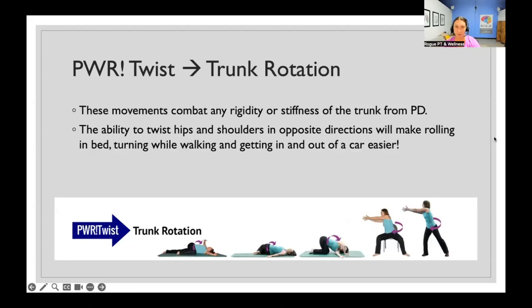Power Twist is working on trunk rotation. You might have heard that you're not swinging your arm as much, or one arm doesn't swing the same, or you're not twisting as much. Power Twist is all about building trunk rotation and addressing any rigidity or stiffness of your spine and hips. The ability to twist your hips and shoulders in opposite directions is super important — when you're turning in bed, turning while walking, reaching for something, or getting in and out of the car, your body needs to twist and your hips need to go in the opposite direction.